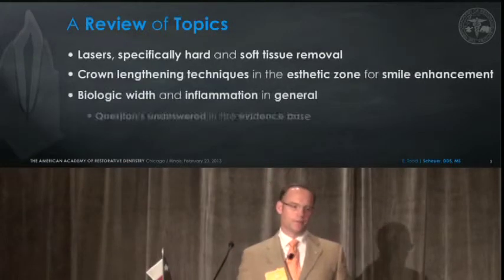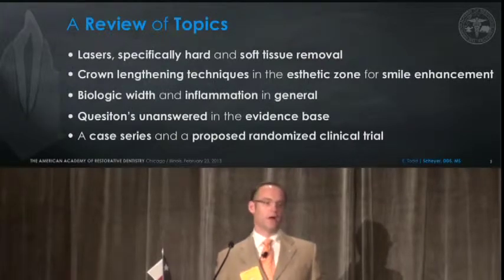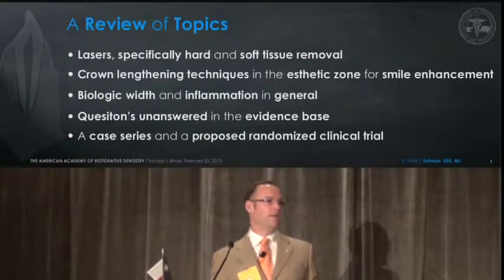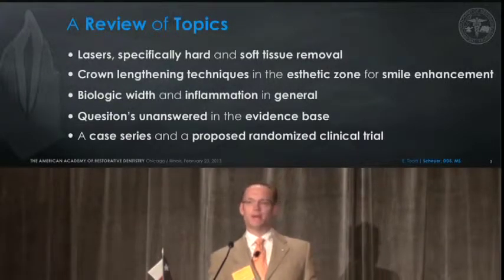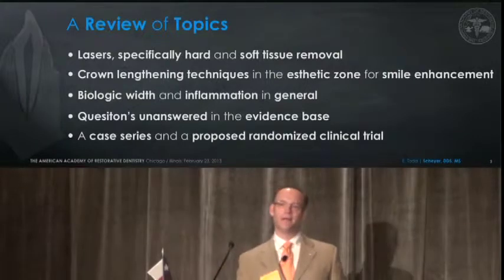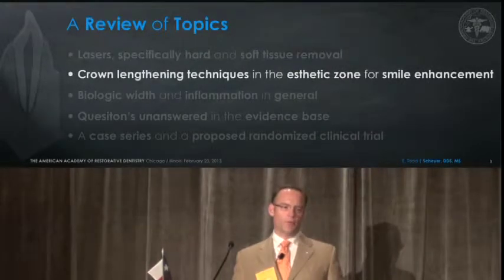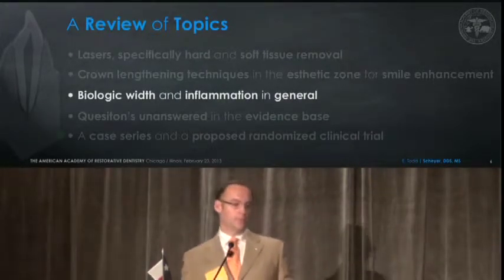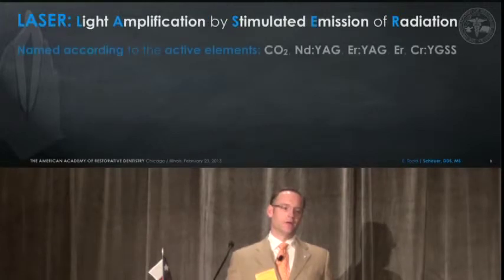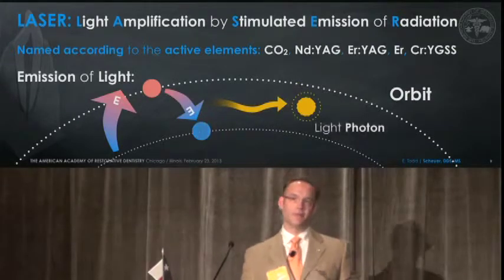I think we need to really understand some topics here. I don't have time to present them all, but we're going to talk about lasers, obviously. We're going to talk about crown lengthening techniques, specifically for smile enhancement. We need to understand biologic width and inflammation, unanswered questions in the literature base — that's really the critical point of this presentation — a case series, and a proposed randomized controlled clinical trial. As we walk through these topics, you'll see clinical case presentation and science that brings us to what we need to consider as far as limitations and positive attributes of the laser.